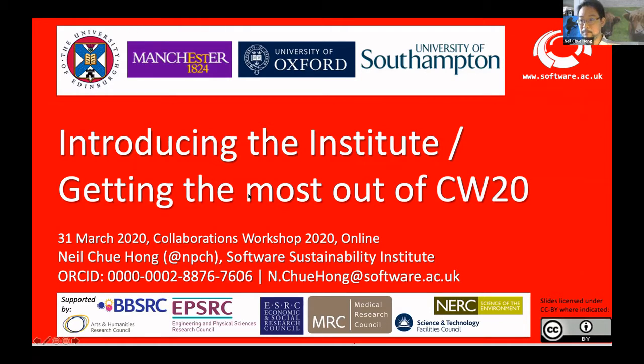Hi everyone. I'm going to assume that you can hear me just now and keep going. So welcome to this collaborations workshop. I'm going to follow on from the slides that Rachel presented and say a little bit about the Software Sustainability Institute who run this event, and also some of my own personal tips rehashed for online from the physical version of collaborations workshop.